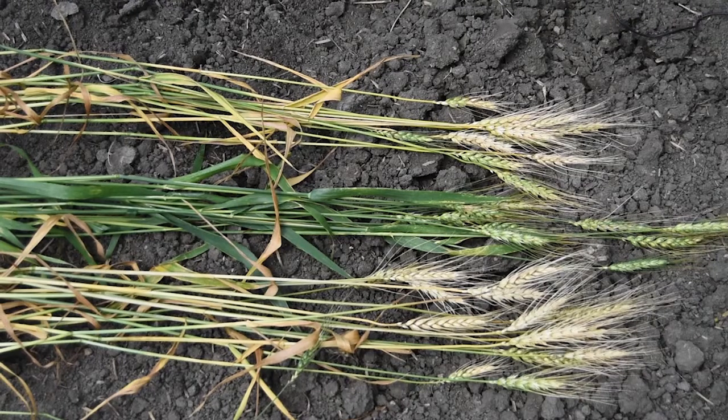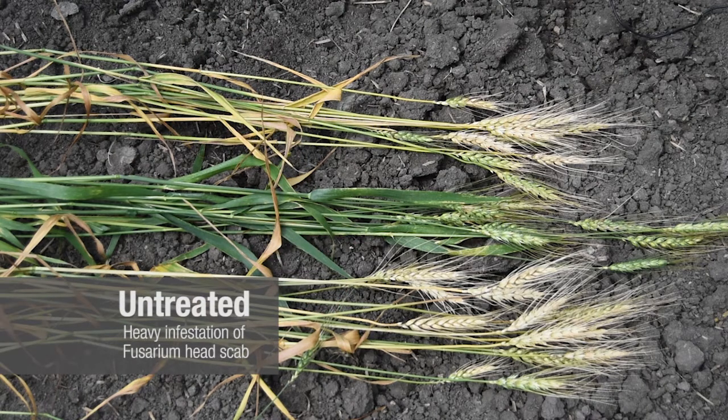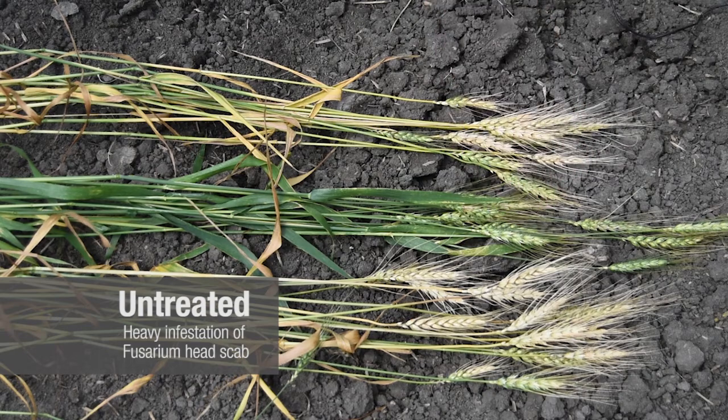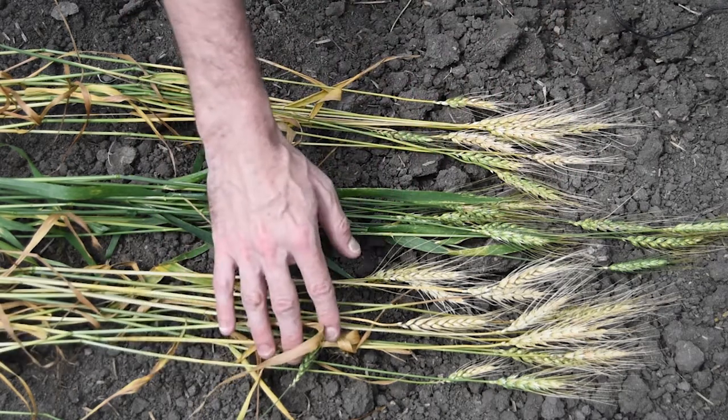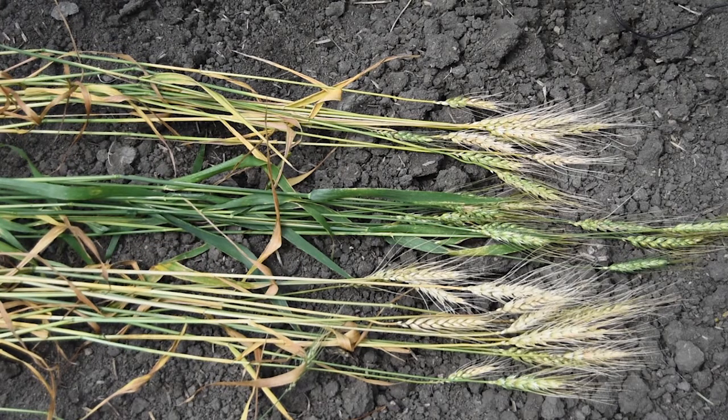Here we have wheat plants from three different plots. This is the untreated — it has received no fungicide application. You can clearly see there's a lot of scab disease on the heads as well as a lot of foliar disease. This untreated plot has septoria on the flag leaf as well as fusarium and scab lesions on the heads.